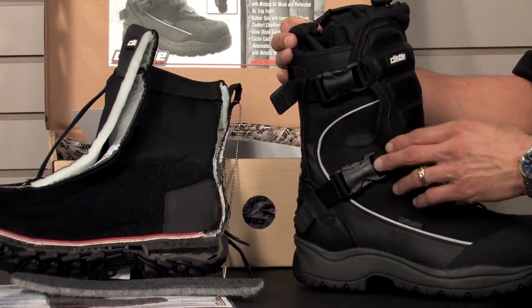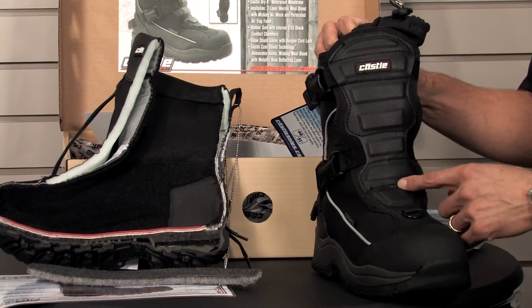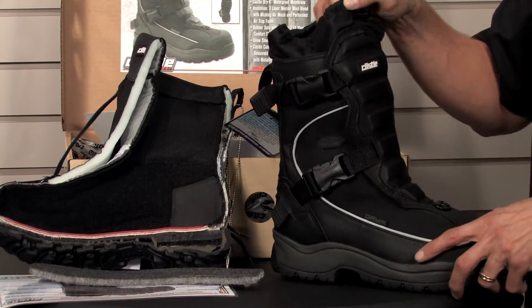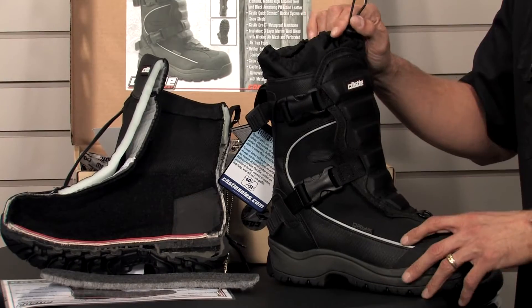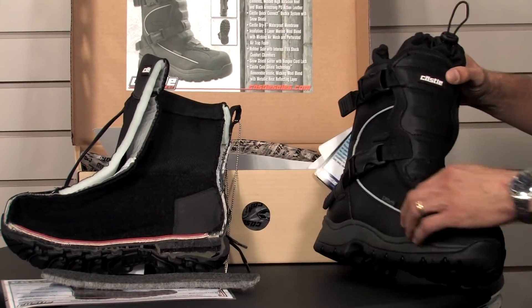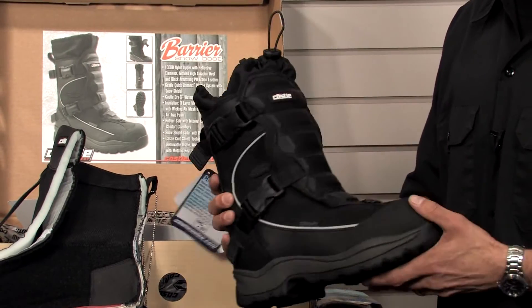We have a Castle quick connect buckle system which is connected to the articulated padded snow shield. And we've got an integrated boot gaiter with a quick pull shock cord so you can suck it up around your legs. It has reflective elements around the side and the back of the boot, and it retails for $139.95.